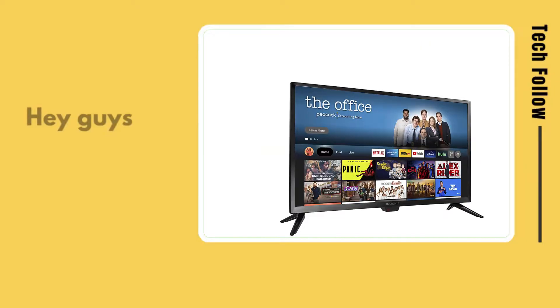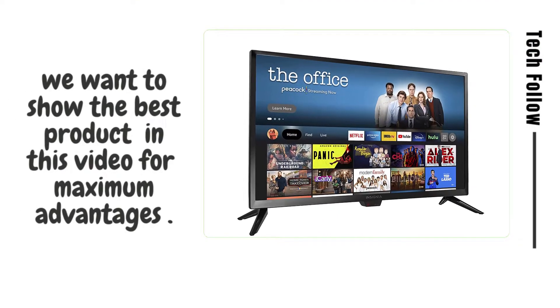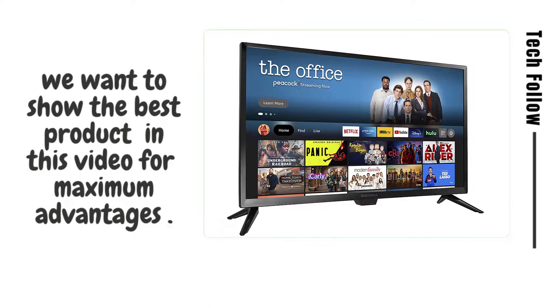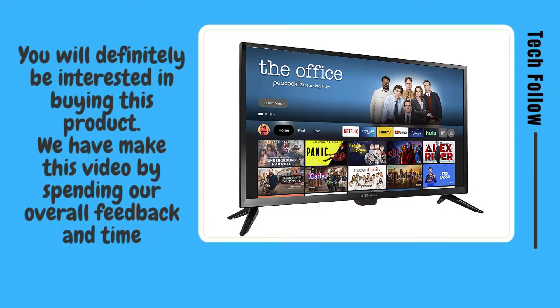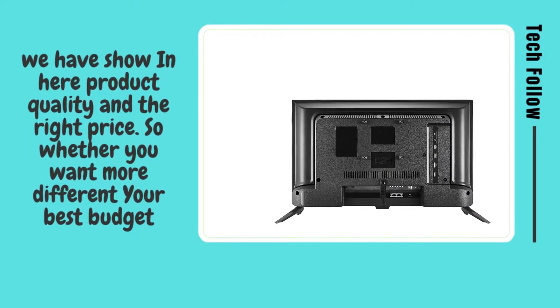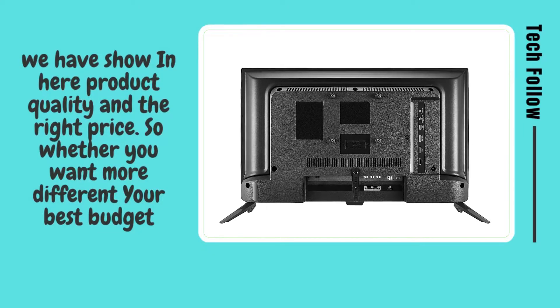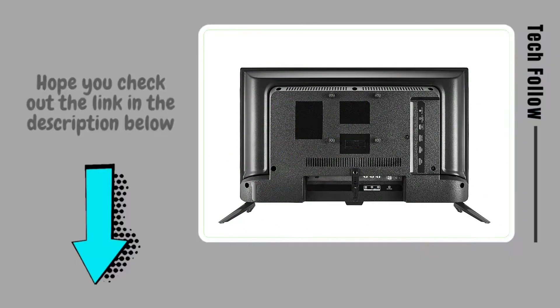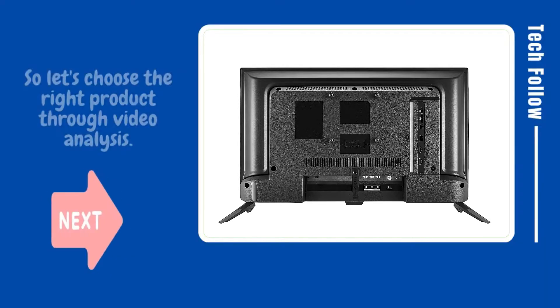Welcome to Tech Follow. Hey guys, you will be glad to know that we want to show the best product in this video for maximum advantages. You will definitely be interested in buying this product. We have made this video by spending our overall feedback and time. We show product quality and the right price here, so whether you want the best budget option, hope you check out the link in the description below.